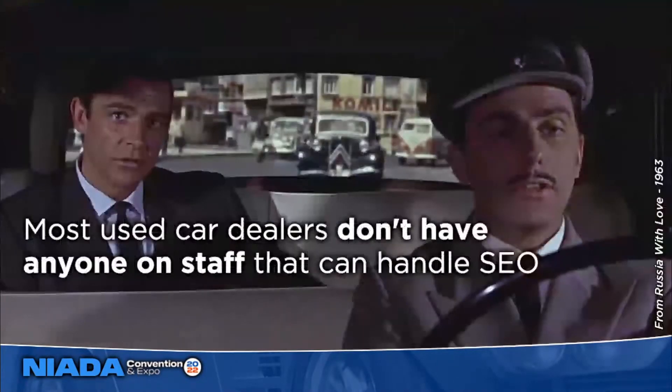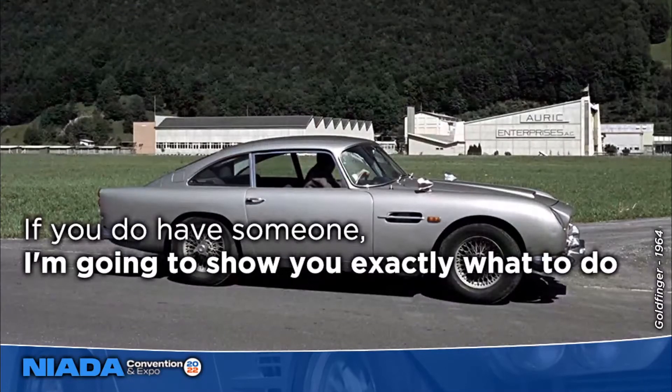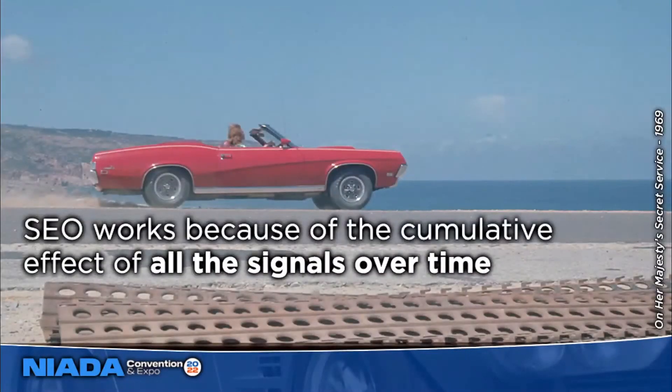Most independents don't have someone on staff that can handle SEO — no SEO staff member or internet manager with time to work on it. If you do have someone in-house, I'm going to show you exactly what you need to do. If you're working with a vendor, you're going to know more about how this works so you'll know what to look for, whether you want to hold your current vendor accountable or search for a new one. But keep in mind when it comes to SEO, there are no silver bullets. Optimizing works because of the cumulative effect of all signals together over time.